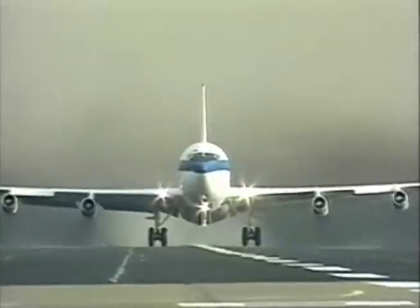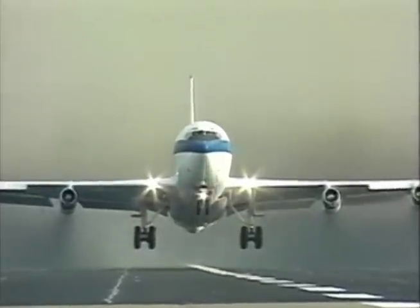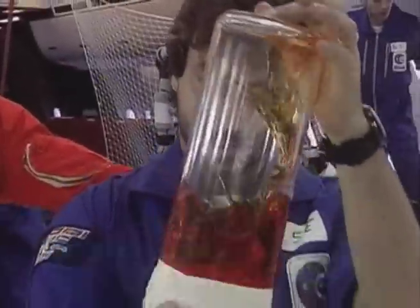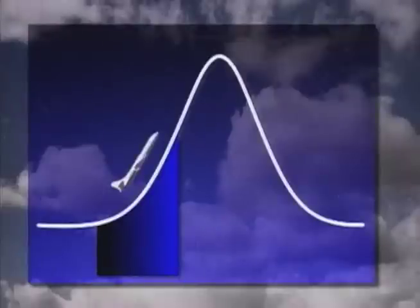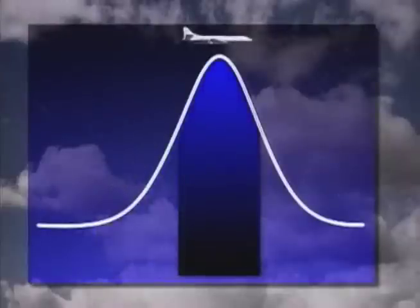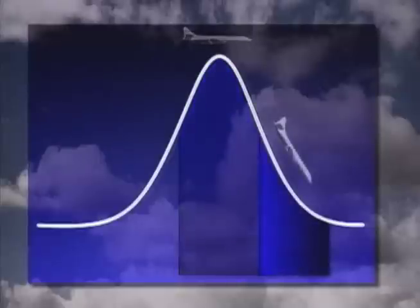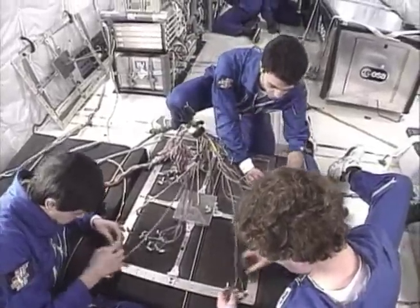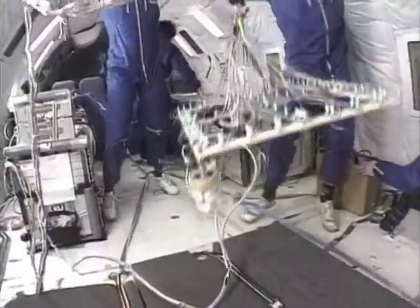How do astronauts get experience with space-like conditions before their first mission? They can experience the zero-g flight. Pilots fly a jetliner upwards at a 45-degree angle, then let it drop. As the plane is in free-fall, they pull it back up again. This action creates the condition of weightlessness.